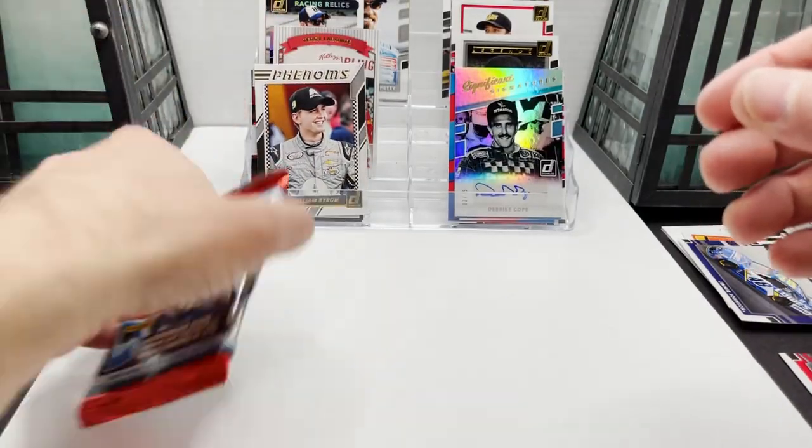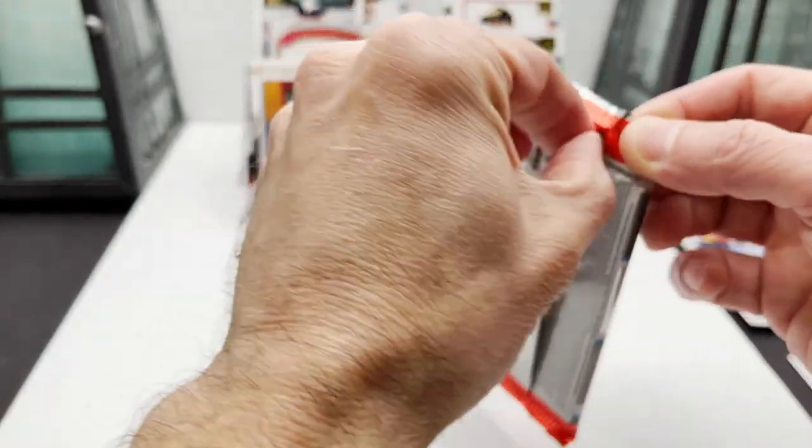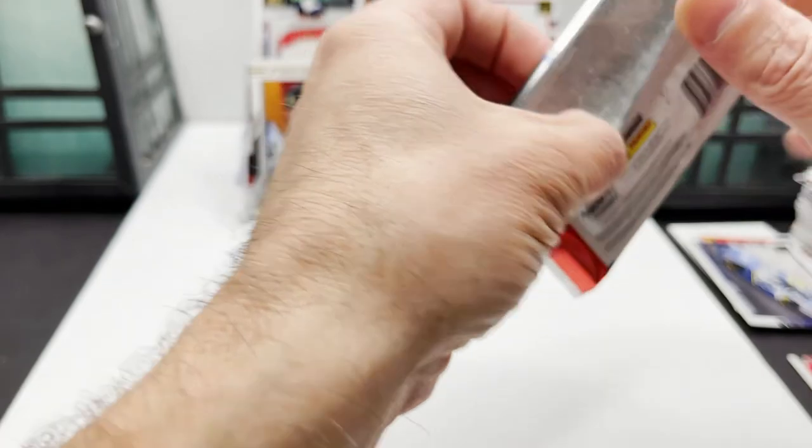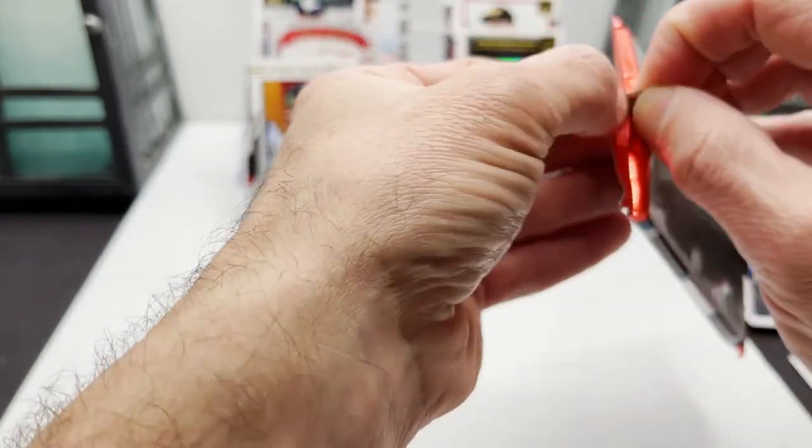Last pack of the 2018 Donruss NASCAR Hobby Box — thanks for tuning in everybody! Here we go.